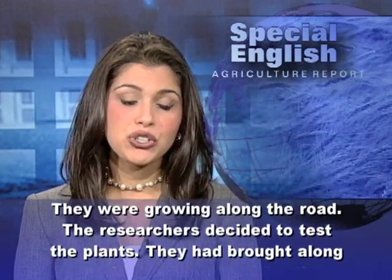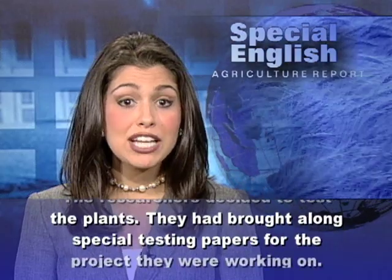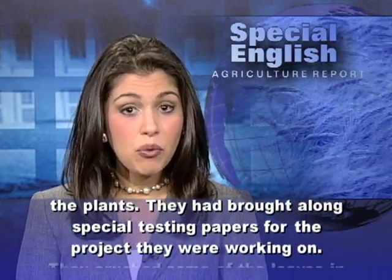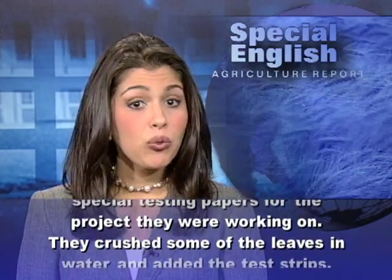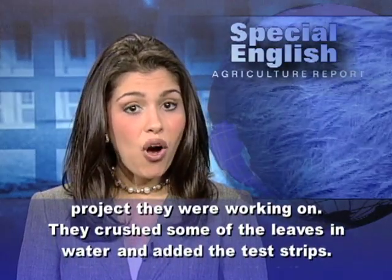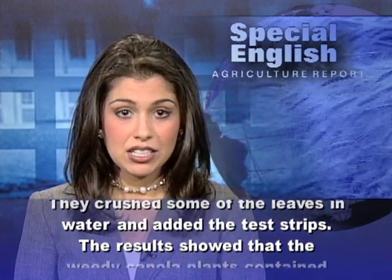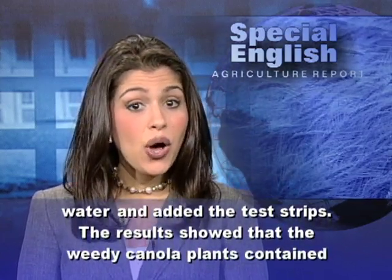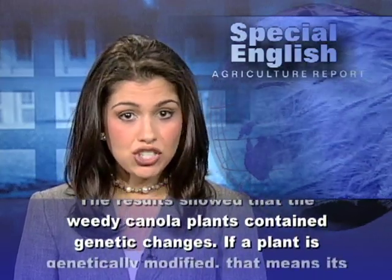The researchers decided to test the plants. They had brought along special testing papers for the project they were working on. They crushed some of the leaves in water and added the test strips. The results showed that the weedy canola plants contained genetic changes.